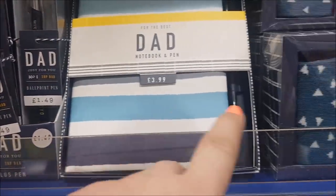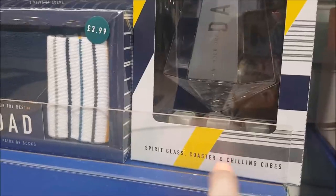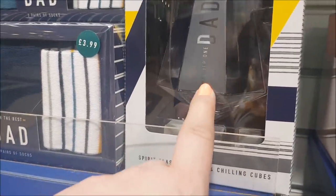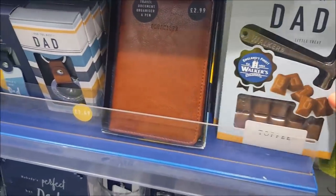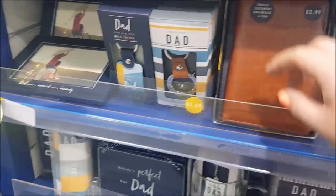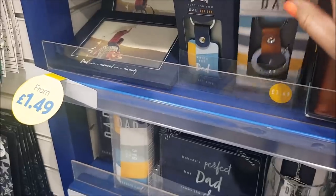There are ballpoint pens, notebooks, socks. Look at that — a spirit glass, coaster and chilling cubes. It's quite a nice different gift set. There's some toffee if your dad likes toffee. An organiser — and a 'Best Dad Ever' key ring.